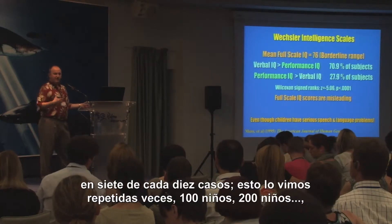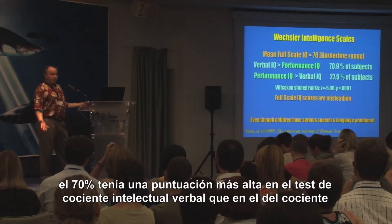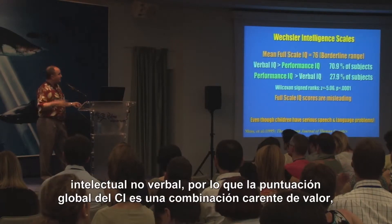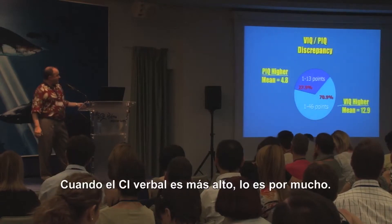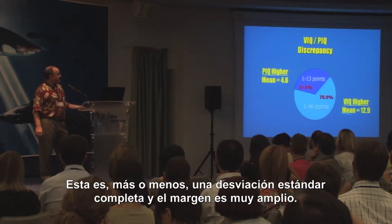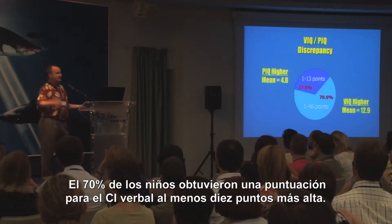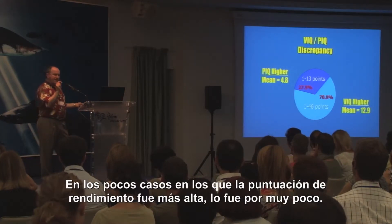And every time we looked at this again with 100 children, 200 children, 70% of them actually have higher verbal than non-verbal IQ scores. So the full-scale IQ score is really a meaningless composite of these very different scores. When the verbal IQ score is higher, it's higher by a lot — nearly a full standard deviation. The range was very big, with 70% of the children having verbal IQ scores at least 10 points higher. And in the few cases where performance was higher, it was only a little bit higher.